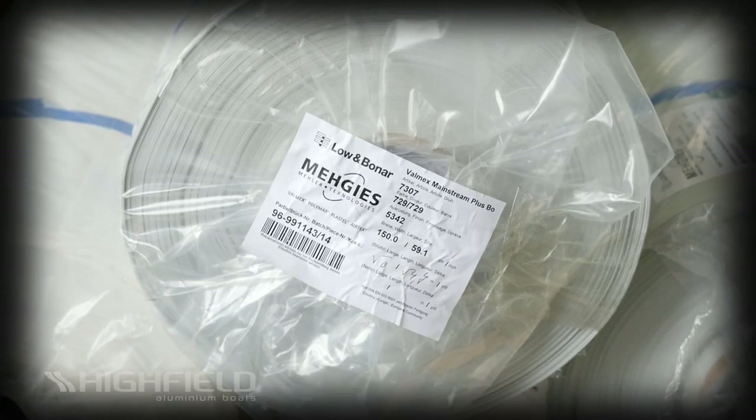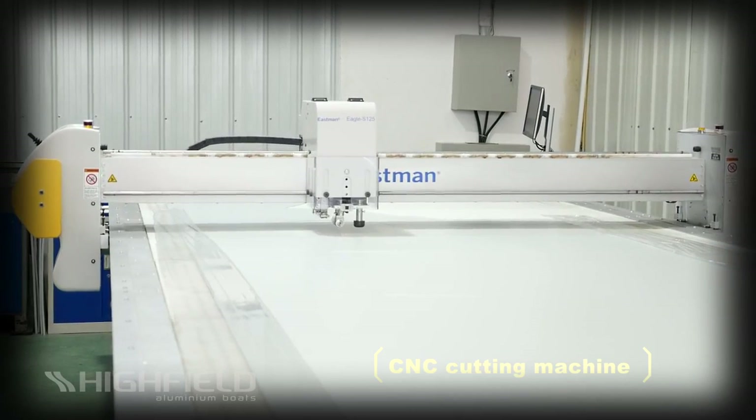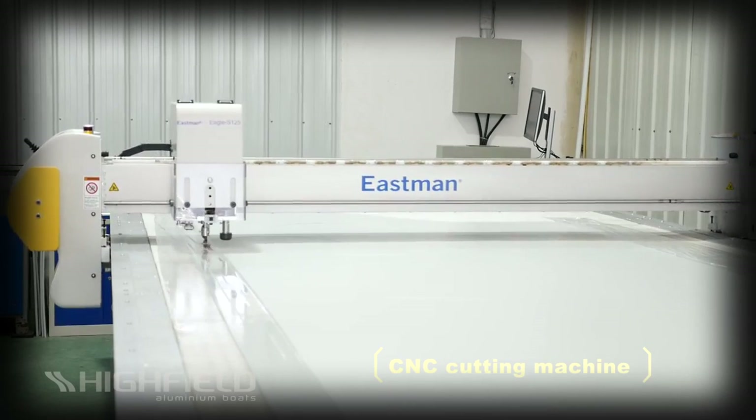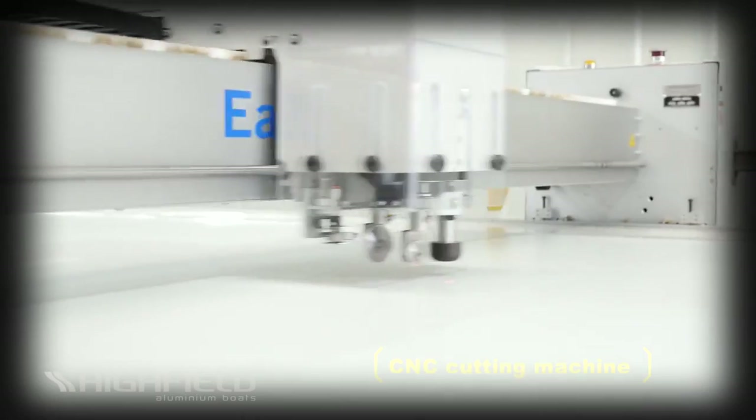Highfield's inflatable tubes are made of the best fabrics available – Orca, Hypolon and German mailer PVC fabrics. State-of-the-art CNC cutting is used to cut the tube panels with extreme accuracy and repeatability.